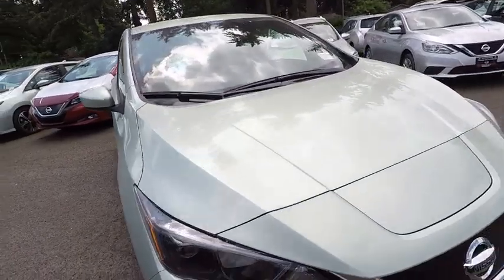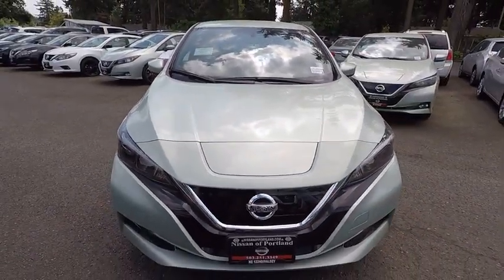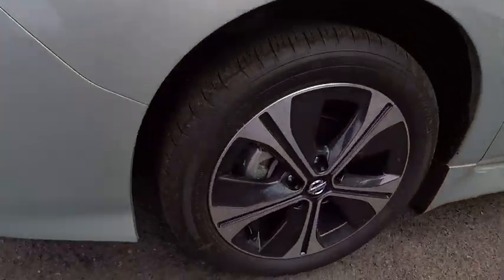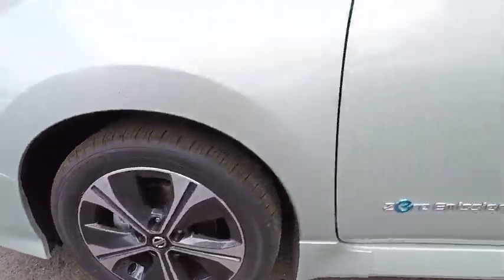Four-wheel disc brakes. Aluminum wheels. AM/FM stereo radio. Climate control. Rear defrost. Front wheel drive. This beauty will even make your house keys jealous. Drive it today.